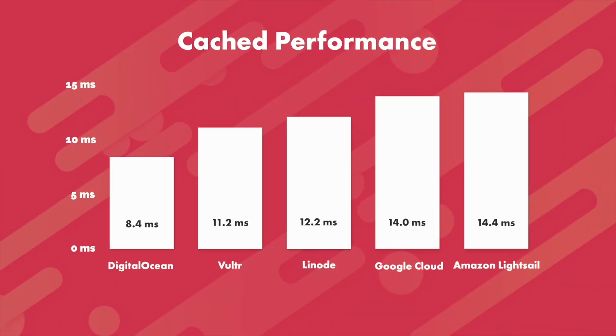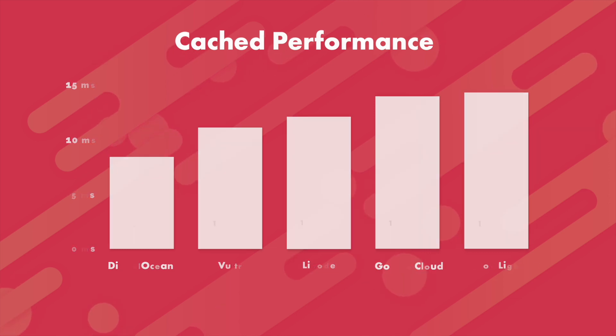This test simulated a burst of traffic hitting the site's homepage when full-page caching is enabled. The cache has been pre-warmed, meaning all requests will hit a cached version. We sent 50,000 clients to each site over a 30-second period and measured the average response time — lower being better — with DigitalOcean emerging as the winner.